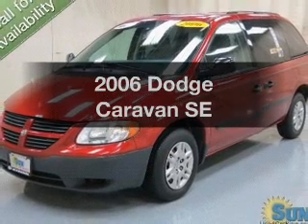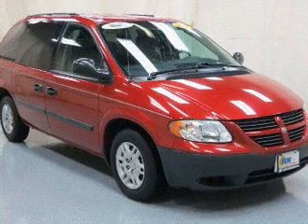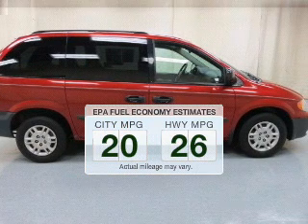Check out this 2006 Dodge Caravan. If you're looking for an automobile with great attributes, look no further. Low emissions and the good fuel economy offered in this vehicle are important to you and the environment.